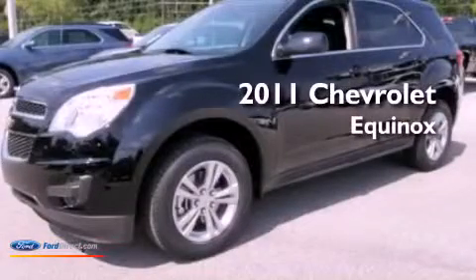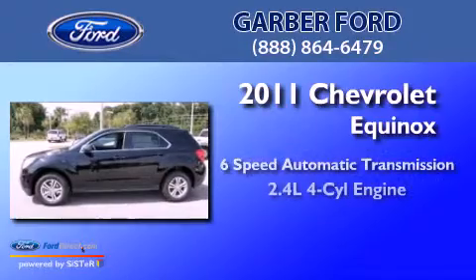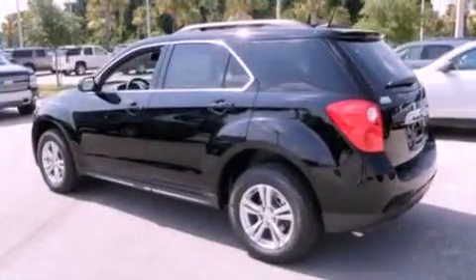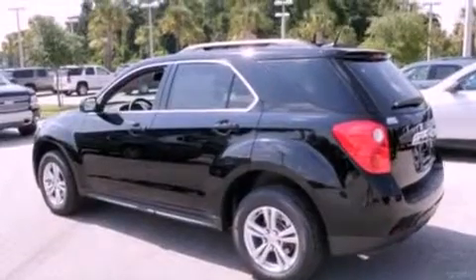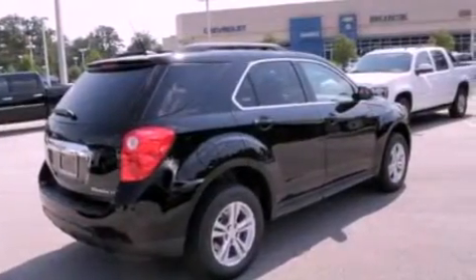This is a 2011 Chevrolet Equinox with an inline four-cylinder engine. Its top features include air conditioning, external temperature display, a six-speaker audio system, leather and alloy steering wheel trim, and a four-wheel independent suspension.